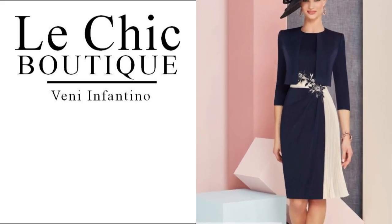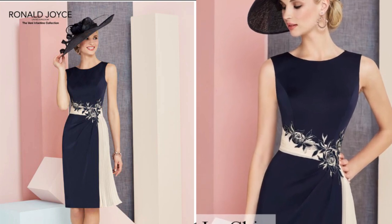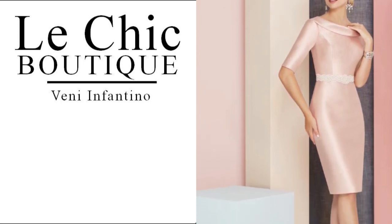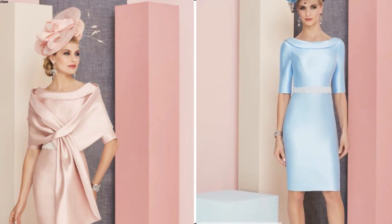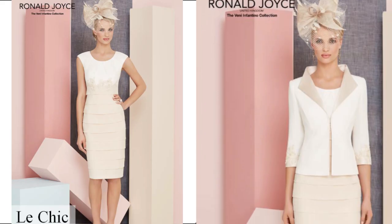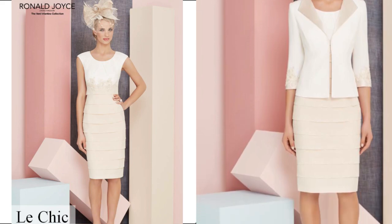At Le Chic Boutique London we have all the spring summer collections 2018 and we have lots of outfits in plus sizes. We have sizes from size 6 to size 28. We stock Veni Fantino by Ronald Joyce plus sizes in our boutique in London.